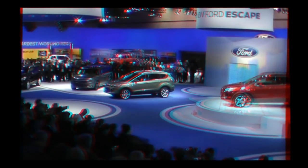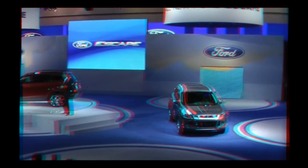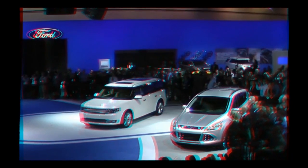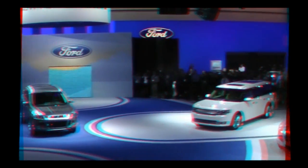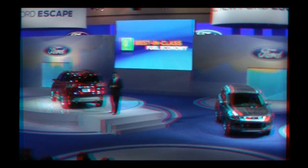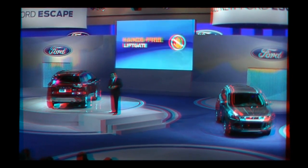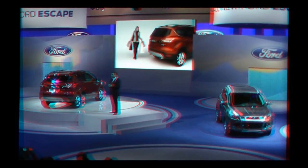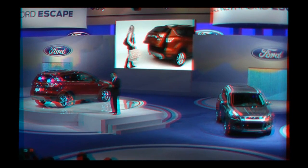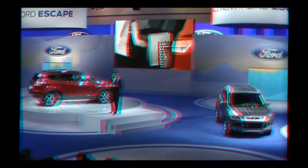The new Escape is designed to be great to look at, great to sit in, and fun to drive. It's packed with news, including more cargo space than today's Escape, better fuel economy than any other small utility, and clever breakthrough features like the all-new hands-free liftgate. When you have your key fob in your bag or pocket, you just make a gentle kicking motion under the center of the rear bumper to open or close the liftgate — a feature you won't see on the CRV or RAV4.